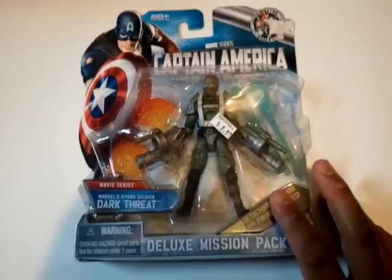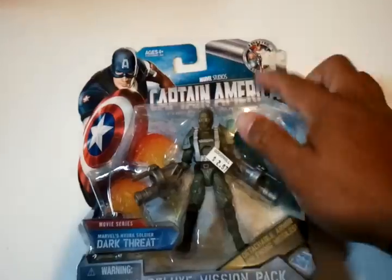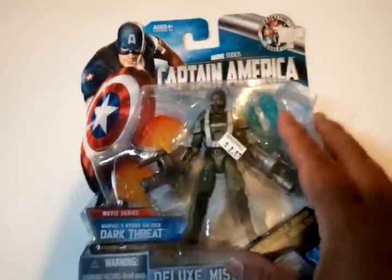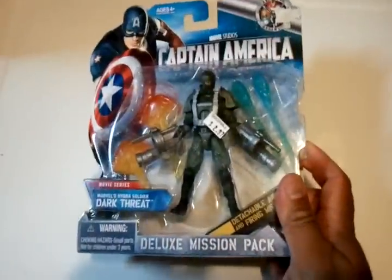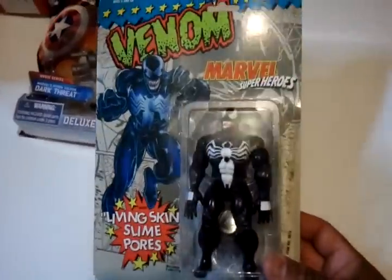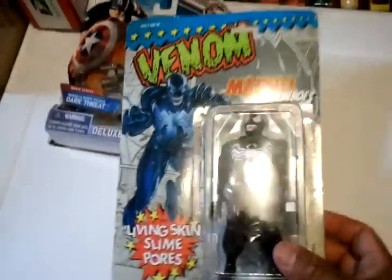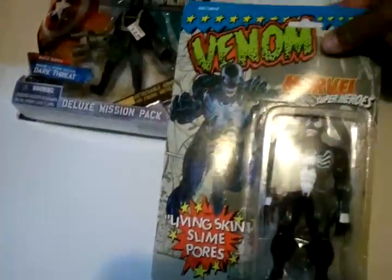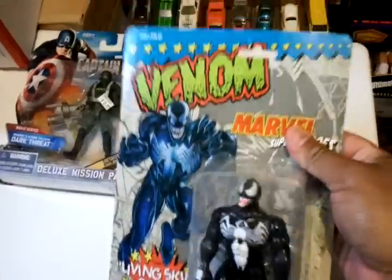I got Captain America the movie series Dark Threat. The card is a little beat right here — it's cool if you're going to open it. Then I got Venom Living Skin Slime Pores. The card is in decent shape. This right here is like a small little dog ear.